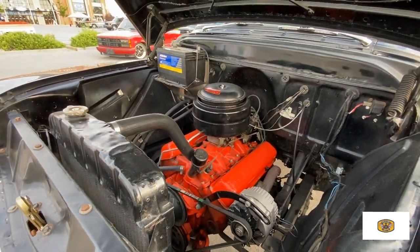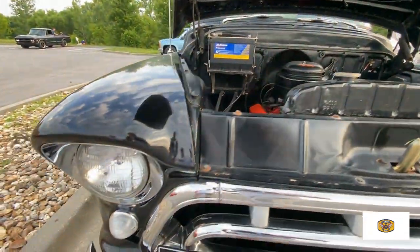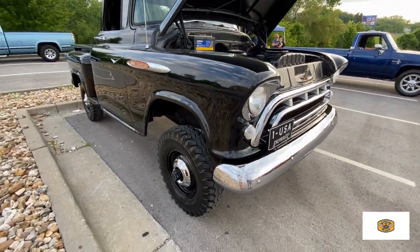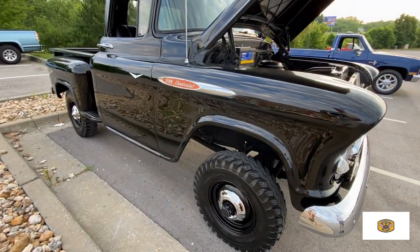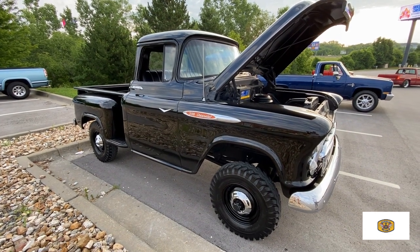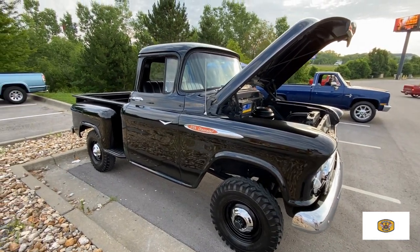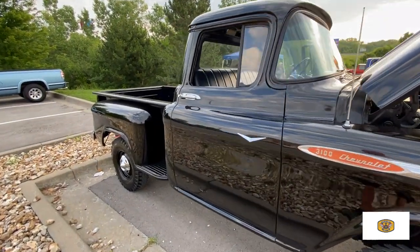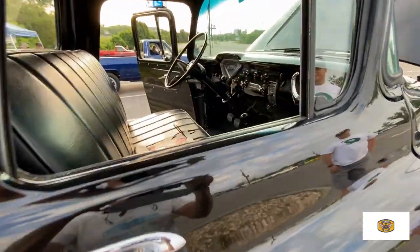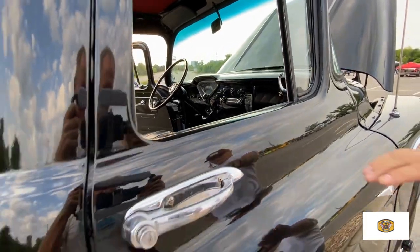How many miles are on it? No clue at all. I love the turn indicator — it's a great-looking light. You can go down the road about 50 miles an hour, about as fast as you want to go. The hubcaps are nice too — similar to what the '60 and '61 models had. And this stick over here is the four-wheel drive selector.